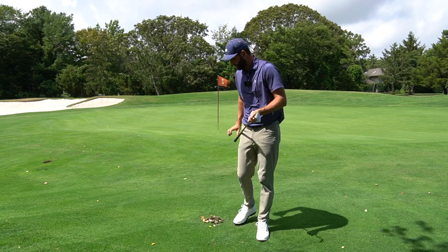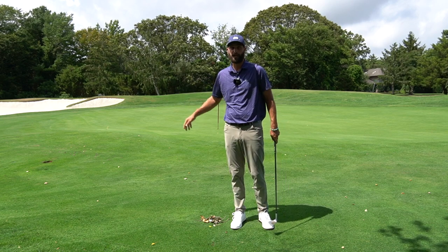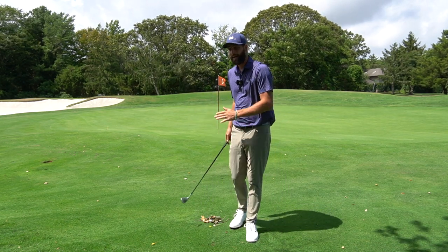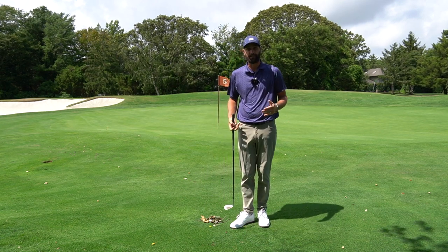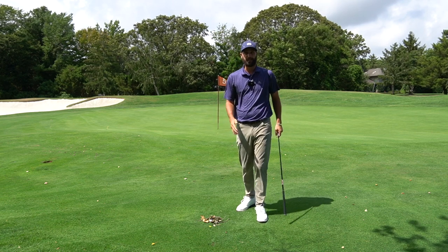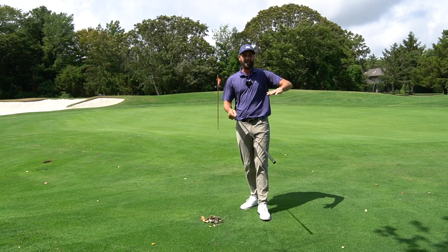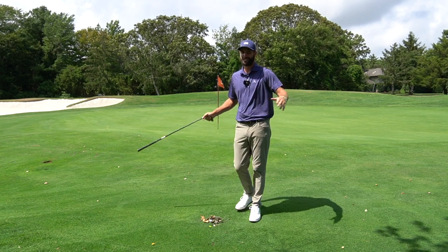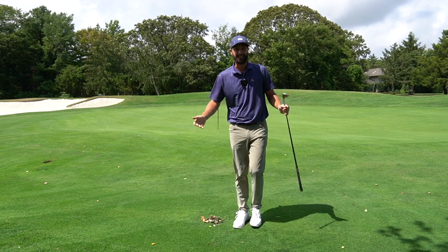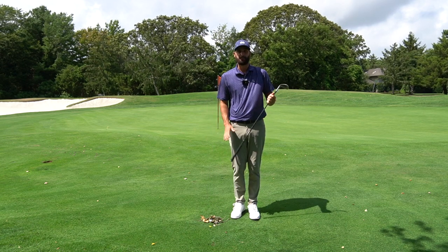For this next rules tip we're talking about ground under repair. We know that any ground under repair that is marked gives us free relief, but did you know that ground under repair doesn't have to be marked to qualify? With fall coming in the northeast, leaves are dropping, and I literally drove the entire golf course looking for ground under repair and couldn't find any — so I'm making my own little pile of leaves and sticks as an example.